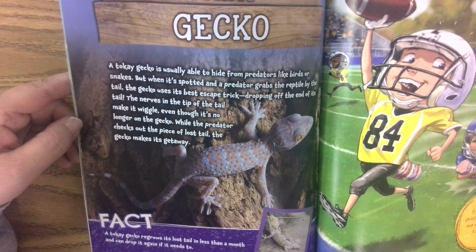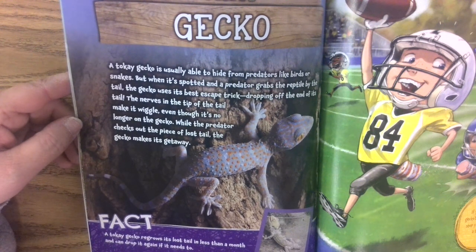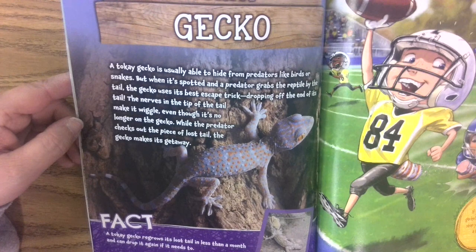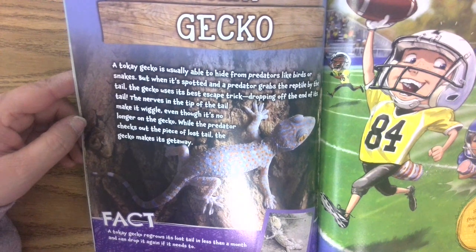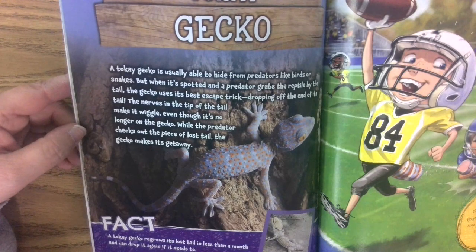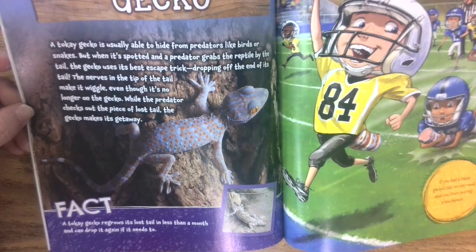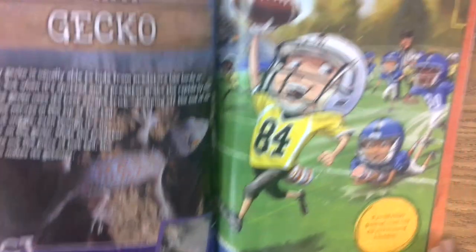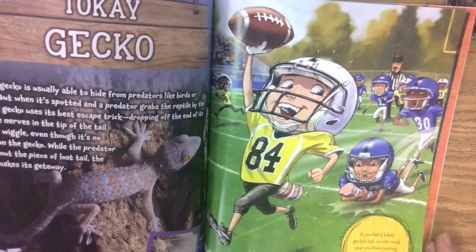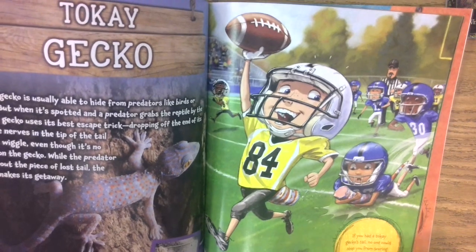A gecko is usually able to hide from predators like birds or snakes. But when it's spotted and a predator grabs the reptile by the tail, the gecko uses its best escape trick ever — dropping off the end of its tail. The nerves in the tip of the tail make it wiggle even though it's no longer on the gecko. So while the predator checks out the piece of lost tail, the gecko makes its getaway. A gecko regrows its lost tail in less than a month and can drop it again if it needs to. So if you had a gecko's tail, no one could stop you from scoring a touchdown.